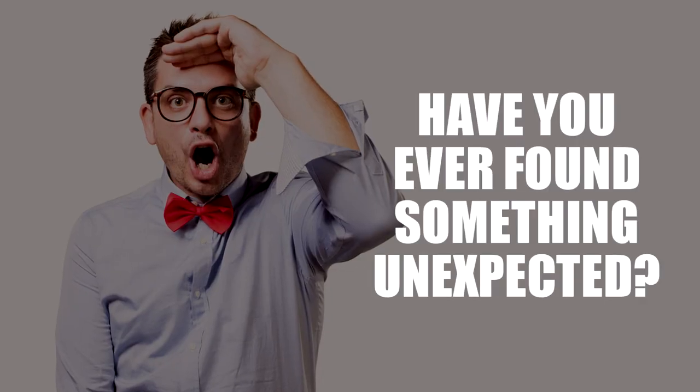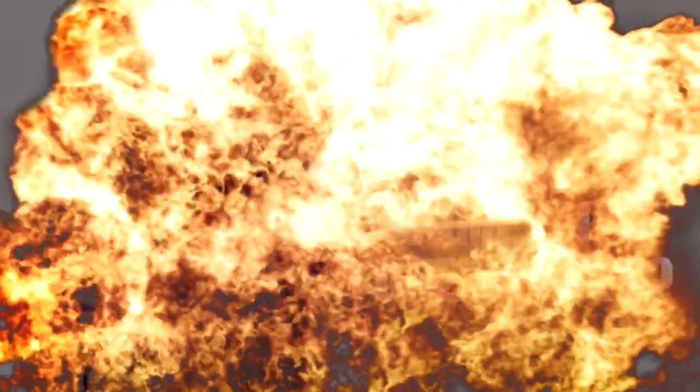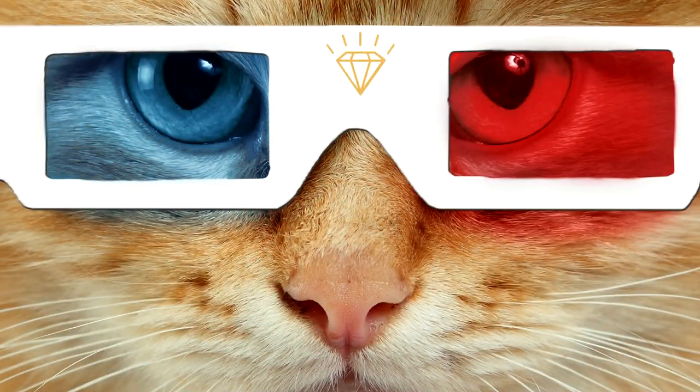Have you ever found something unexpected? Let us know in the comments. We'll see you next time. Thank you.